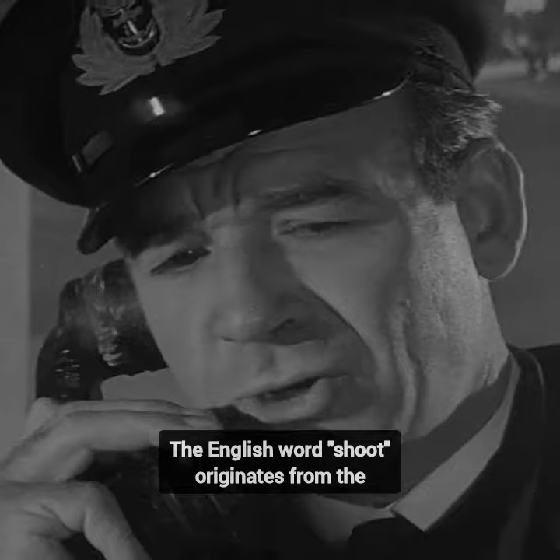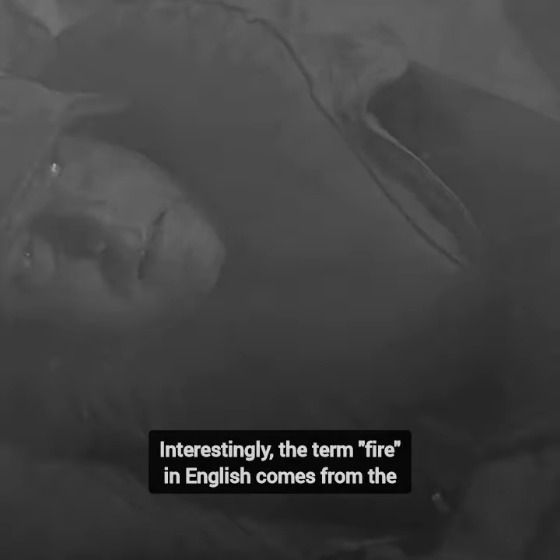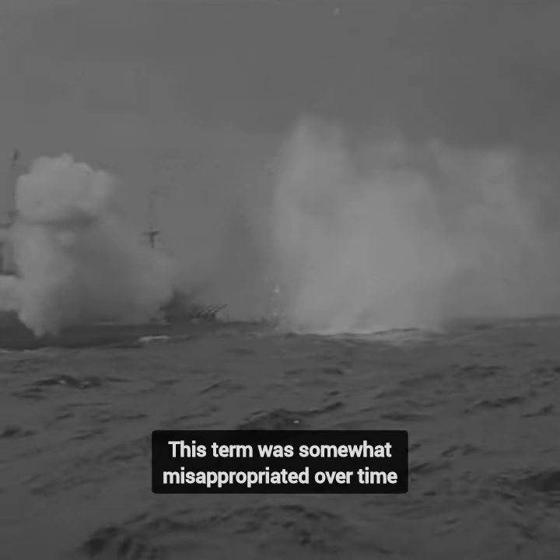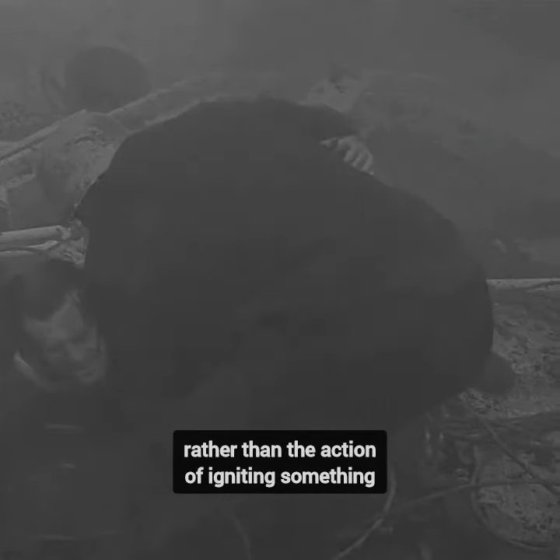The English word 'shoot' originates from the Old Saxon-Germanic word 'sciotan.' Interestingly, the term 'fire' in English comes from the Old English word 'fire,' which was somewhat misappropriated over time, as it initially referred to the element of fire itself rather than the action of igniting something.